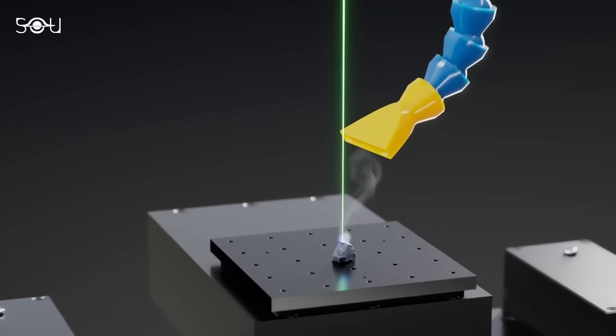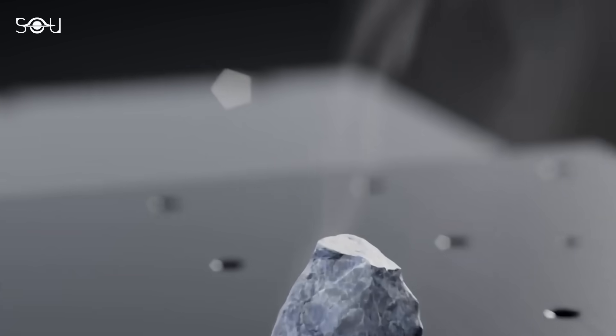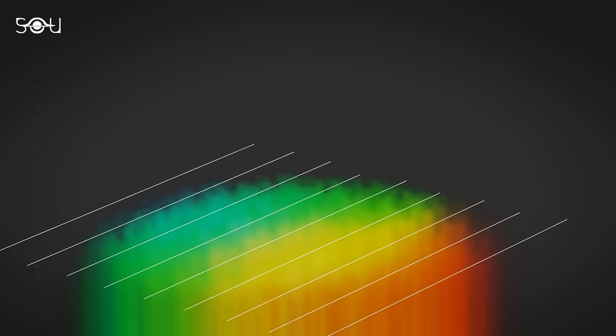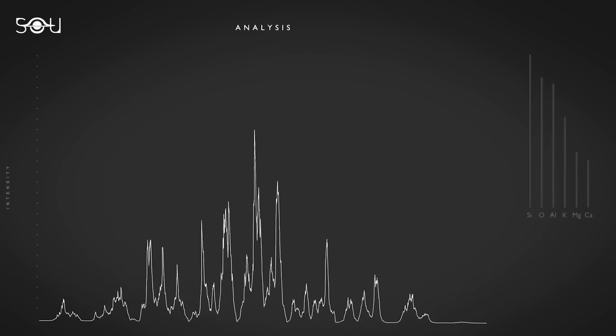LIBS fired laser pulses at a sample to analyze a substance, vaporizing it into a plasma. The instrument then picks up the light emitted from that plasma and analyzes the wavelengths to determine what elements lie within.